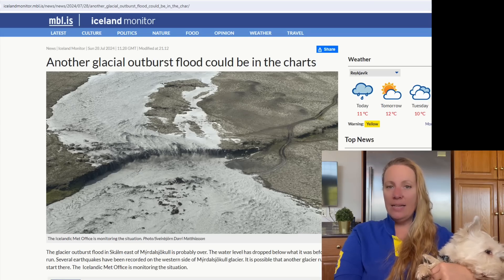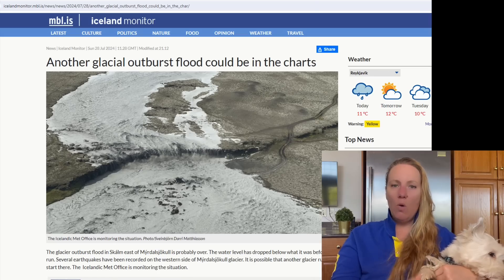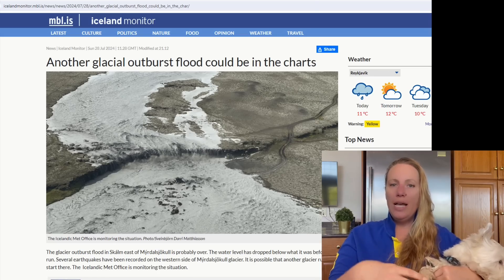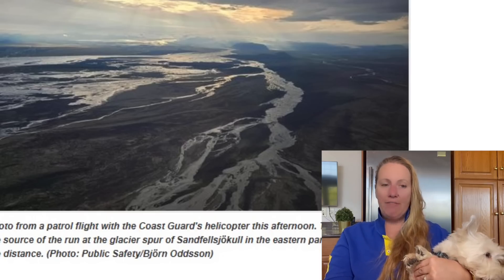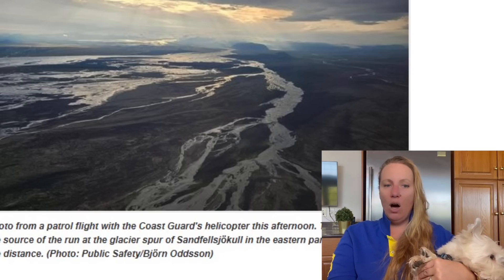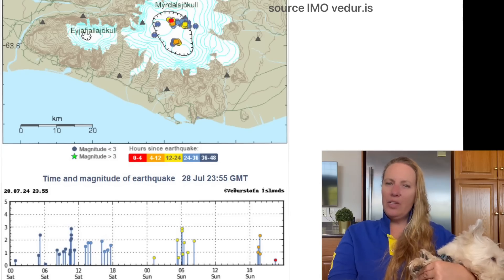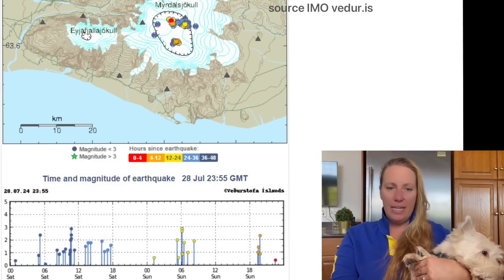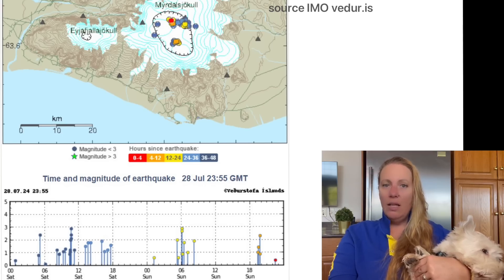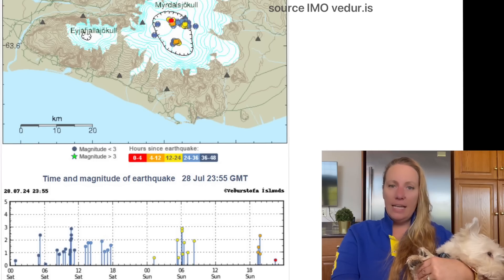The whole event could not be over. Right now, water levels have dropped below what they were before the flood started. Several earthquakes have since been recorded on the western sides of Myrdalsjökull glacier. Is magma trying to get to the surface and heating up the glacier? Because there are still earthquakes, it's possible we will see another glacial flood from that area. The Icelandic Meteorological Office says they are monitoring the situation.